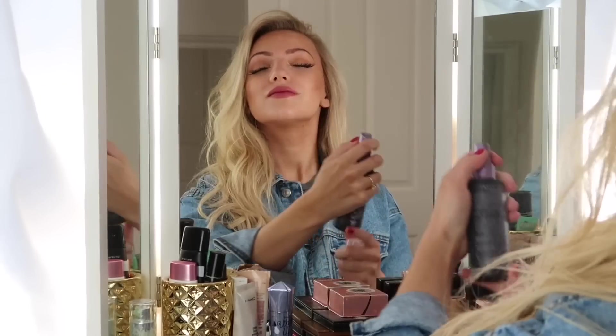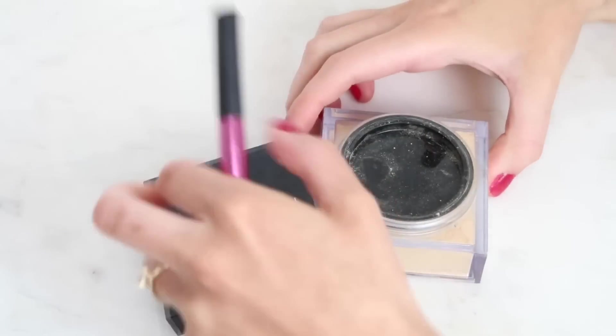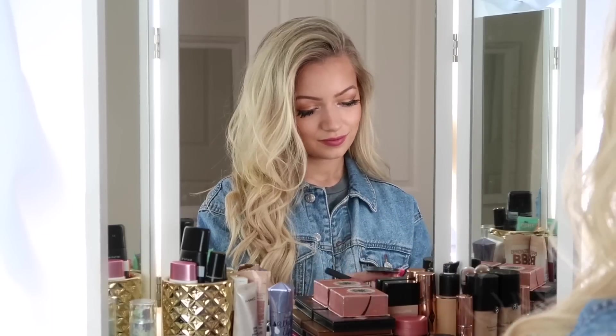I always found that I ended up looking shiny throughout the day, so what I like to do is apply my setting spray when all my makeup is finished and then go in with my powder afterwards. Applying the powder after really helps to lock your makeup into place as well as removing all the shine the spray adds.